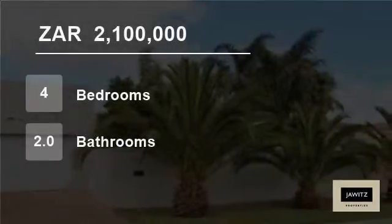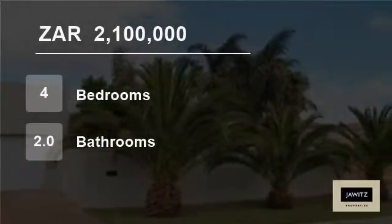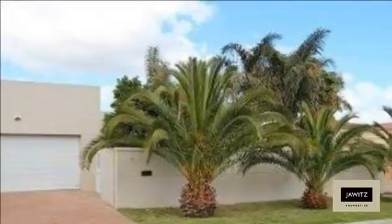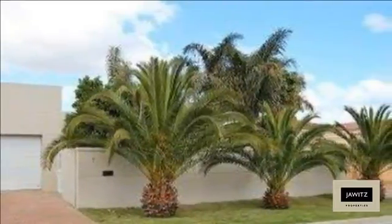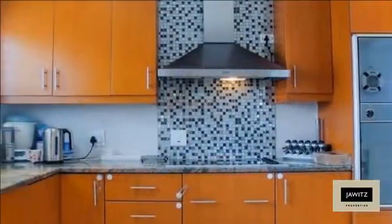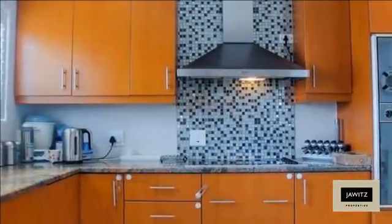Welcome to this four-bedroom house for sale in Parklands, Blauberg, Western Cape, South Africa for 2,100,000 Rand. A quality family home where many happy memories are waiting to be made.